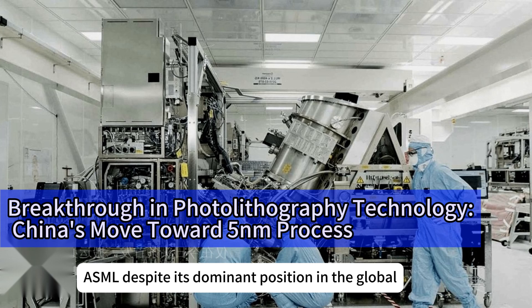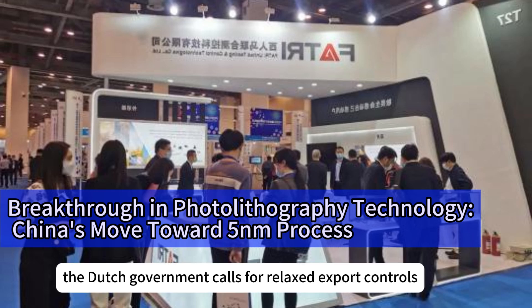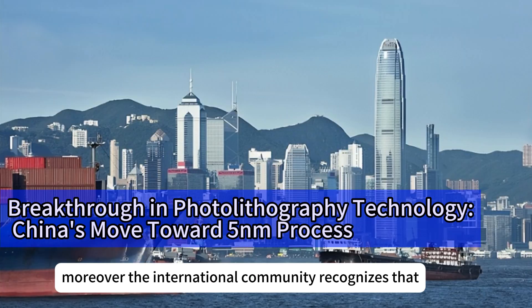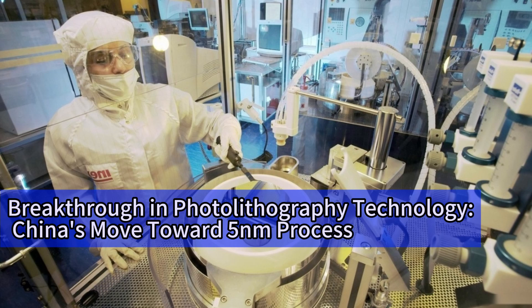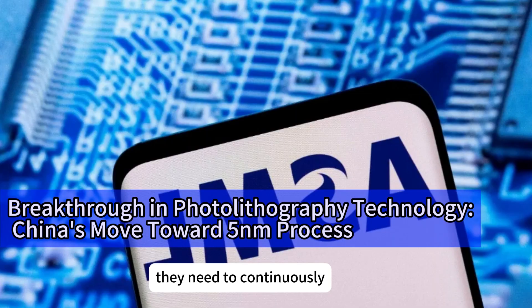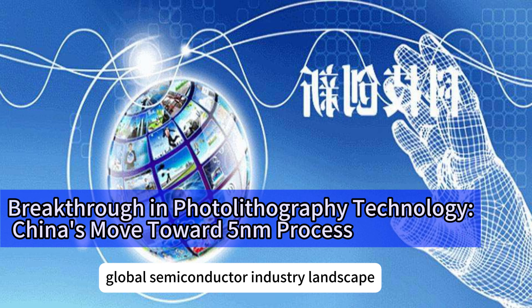ASML, despite its dominant position in the global photolithography market, must reassess its market strategy in light of rising Chinese competition. The Dutch government calls for relaxed export controls, fearing that stringent restrictions will only hasten China's self-reliance, ultimately harming Western companies' interests. The international community recognizes that the tech competition between China and the US has become a primary driver of global tech development. While it brings short-term uncertainties and challenges, it also fosters innovation and industrial upgrades in the long run. Chinese companies need to continuously enhance their core competencies to stay competitive globally, and China's photolithography technology breakthrough will have profound implications for the global semiconductor industry landscape.